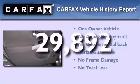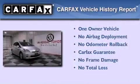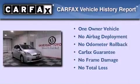Additional features include an anti-lock braking system, 12-volt power outlets, and this vehicle has less than 30,000 miles. This car has had only one owner, and it qualifies for the Carfax buyback guarantee.